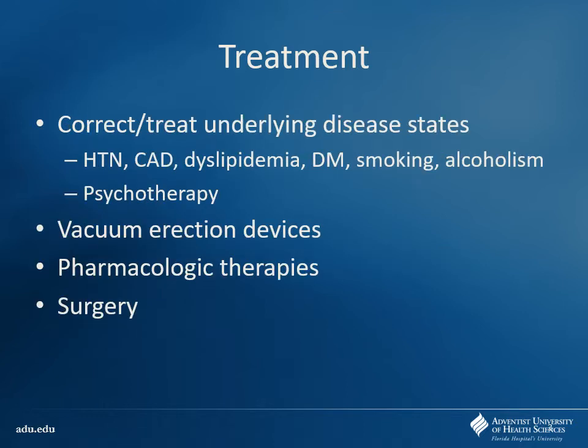Obviously, if we can correct the underlying cause — for instance, if a medication is causing the problem, maybe look for an alternative, change the dose, or change the timing. There are also non-pharmacologic options, including surgical options and prosthetics and vacuum devices. We're going to focus on the medications, but who might be good candidates for some of these alternative non-medication therapies?